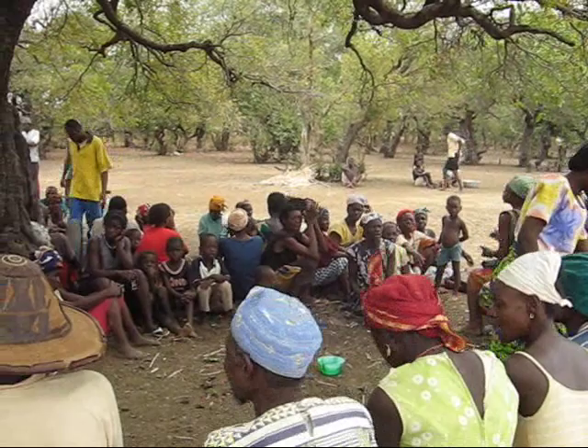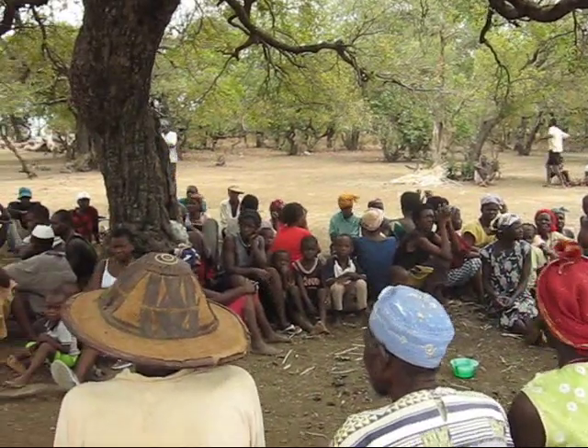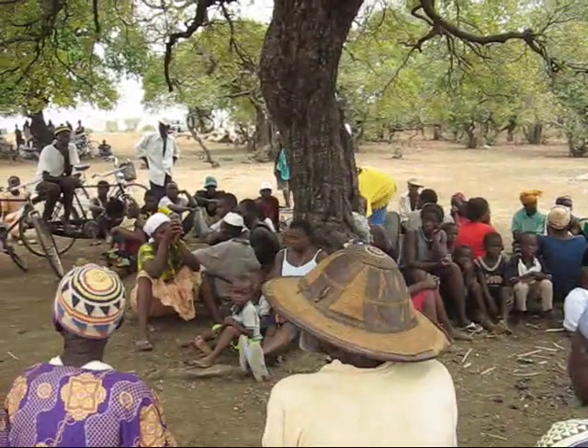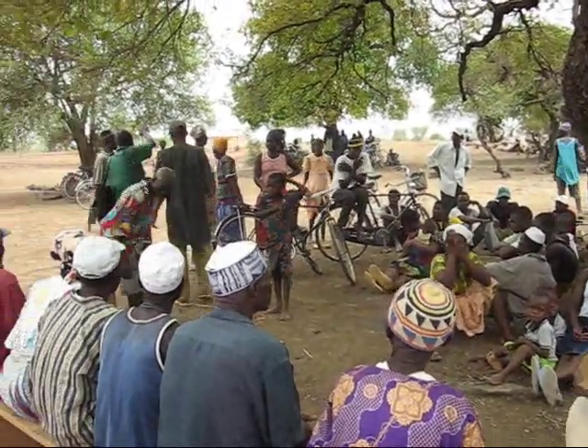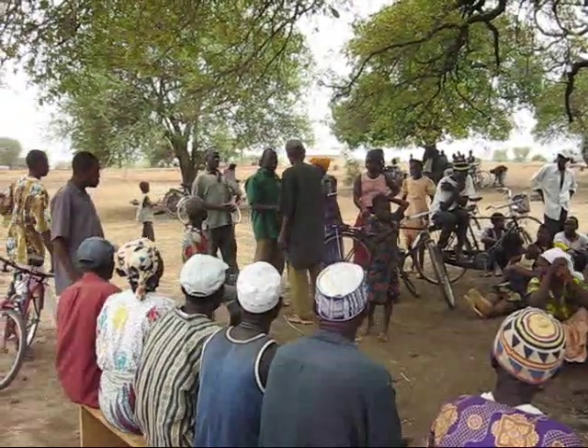This is how the meetings start. People gather, they shake hands, sometimes they sing, sometimes there is prayer. Once everything is in place and all formalities have been taken care of, we start to draw.